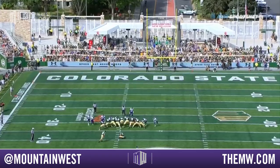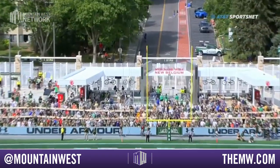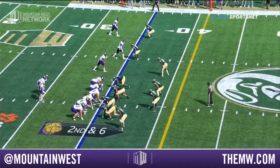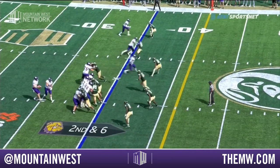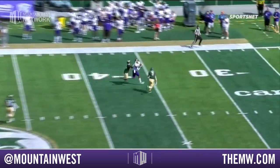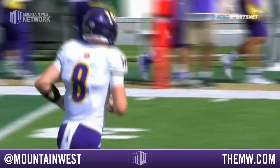Trying to blast one through from the left hash — he toes it, it's on its way, and it is no good. They've been out since the start of the season and they're missing one of their top receivers, so their skill positions are a little thin. They go over the top — it's Houston with the catch, all the way down to the 30.